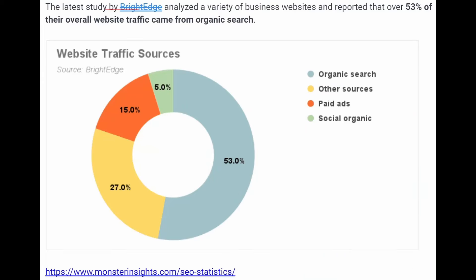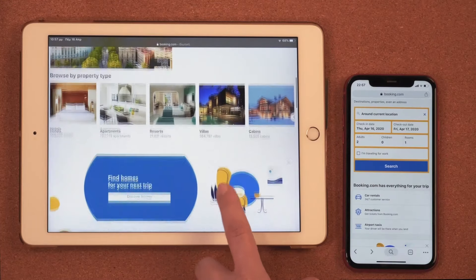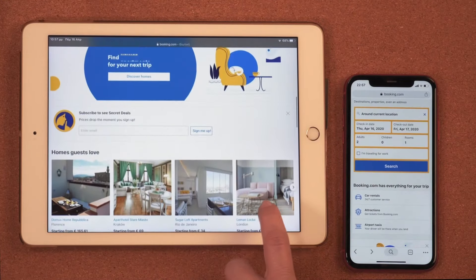In a study conducted by BrightEdge that analyzed business websites, over 50% of website traffic came from organic search. This shows how important it is that you have a business website that is SEO optimized to get the best out of search engine traffic.